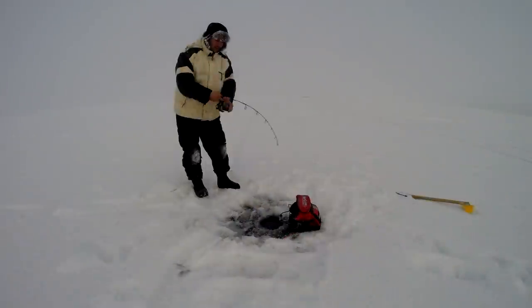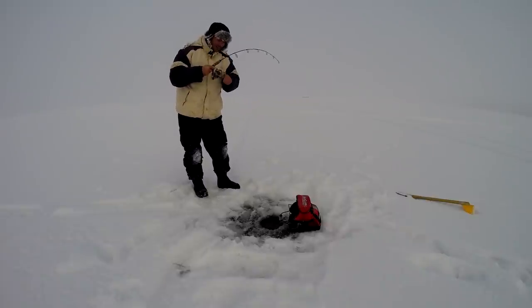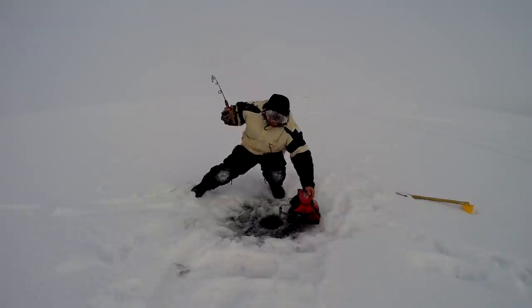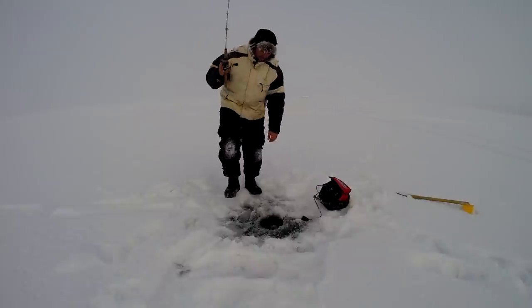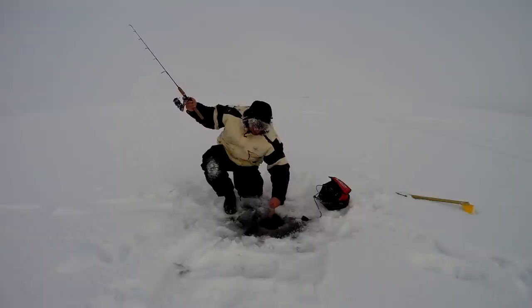Losing too many fish today. Oh, there we go — hooked up! It's a big walleye. That's a jack. Scrappy jack.